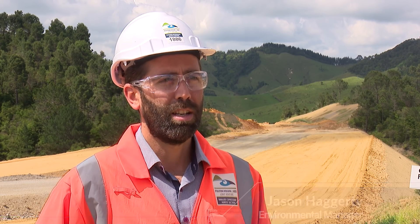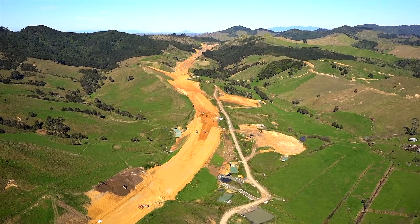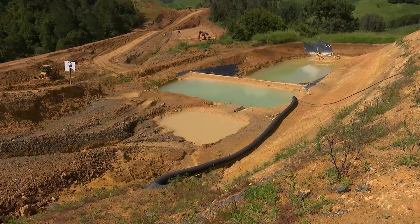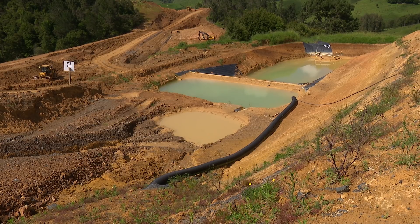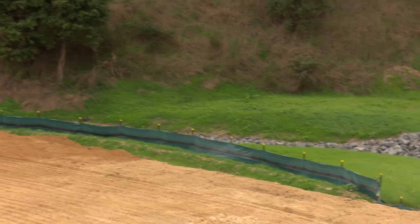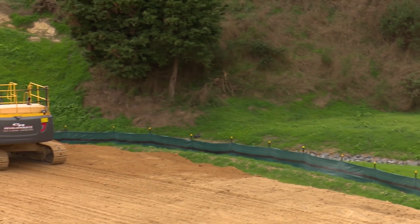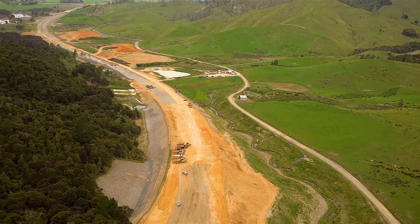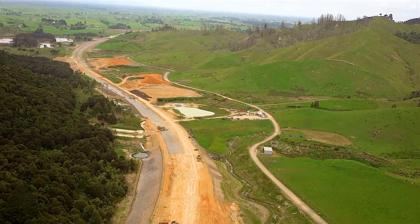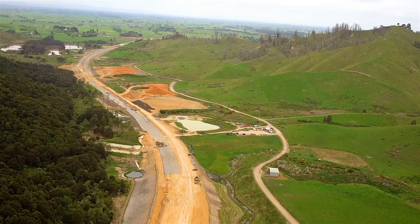Hi, my name's Jason Haggerty, the environmental manager on the project. Today I'm going to be talking about erosion and sediment control on site. At the height of the earthworks, there were over 200 sediment treatment devices in operation, including sediment retention ponds and decanting earth bunds. We've also installed over 16 kilometres of silt fences and clean water diversion bunds. All of these controls were required to ensure no sediment-laden runoff was discharged offsite without first being treated and meeting the council-approved discharge requirements.